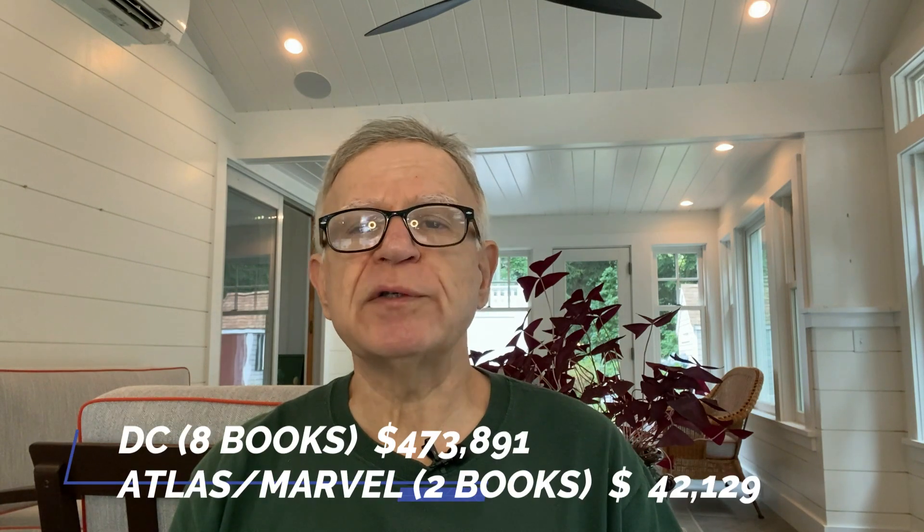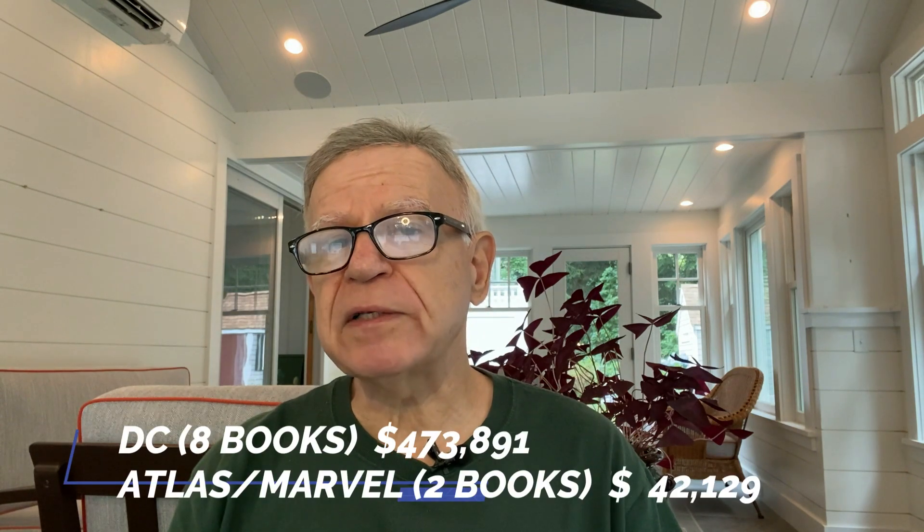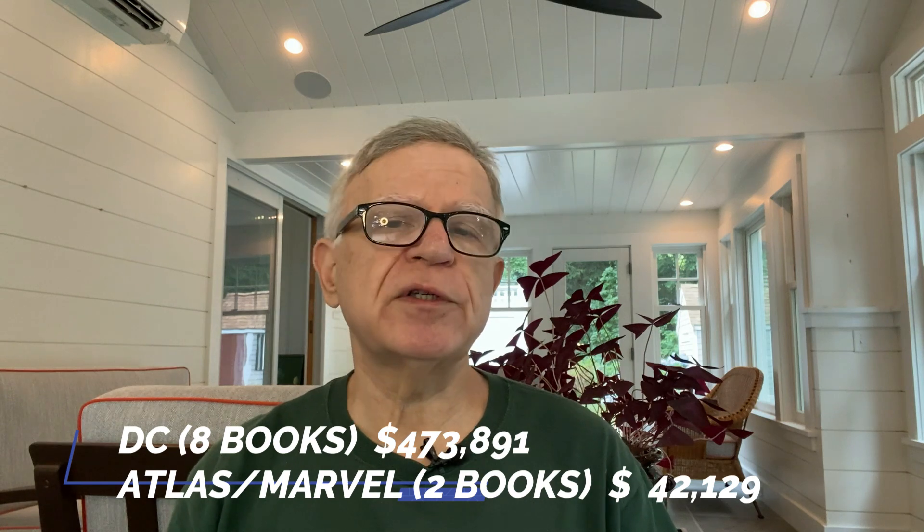As anticipated, DC wins the match for 1960 with eight books totaling $473,891 in value, while Atlas Marvel has two books but a total of $42,129 in value. As I mentioned, 1961 will see the Fantastic Four added to the Marvel list, so the results may be different. We'll see in episode two of DC vs. Marvel.